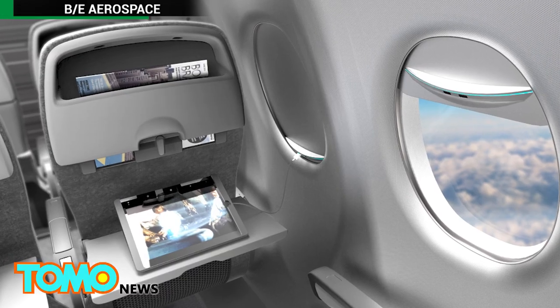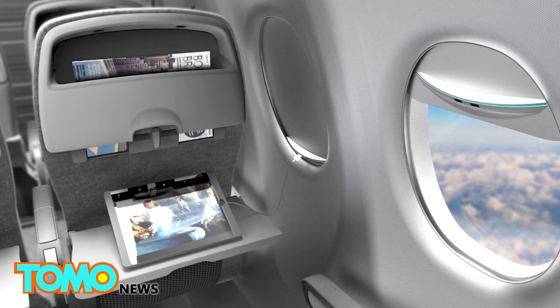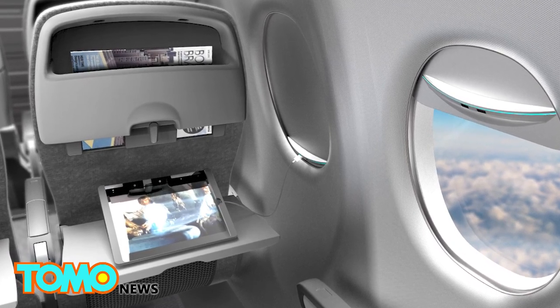BE Aerospace added that the solar window shade is easy for airline technicians to install on current aircraft and requires no change to the rest of a cabin's components.